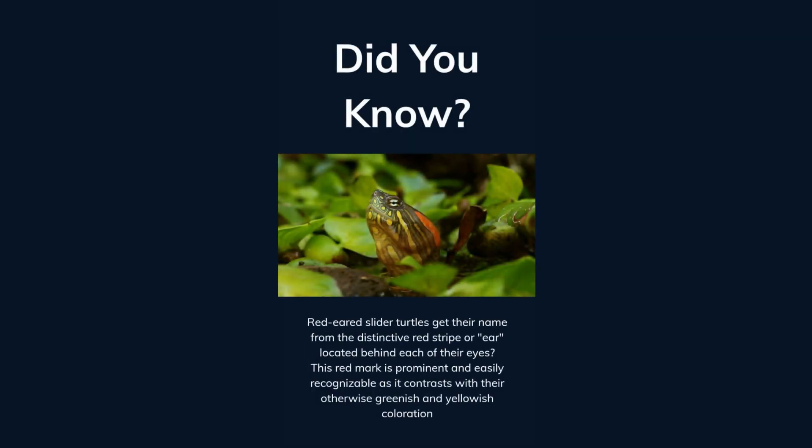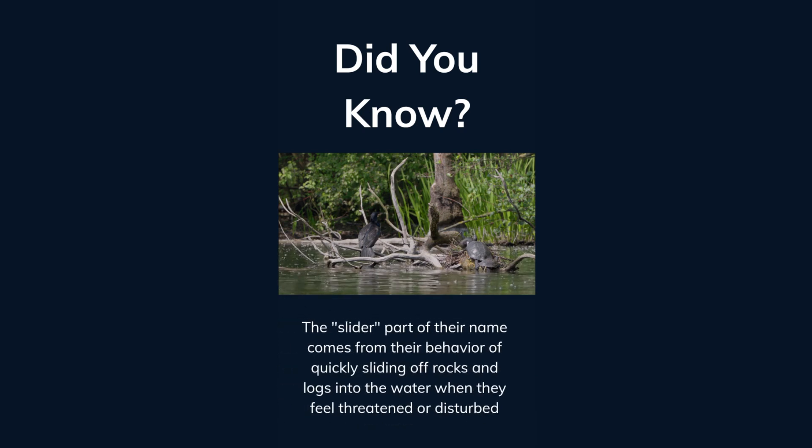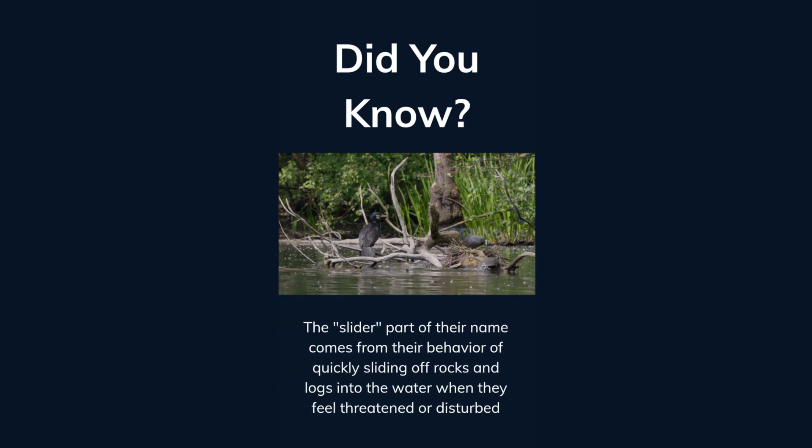Did you know red-eared slider turtles get their name from the distinctive red stripe or mark located behind each of their eyes? This red mark is prominent and easily recognizable as it contrasts with their otherwise greenish and yellowish coloration. The slider part of their name comes from their behavior of quickly sliding off rocks and logs into the water when they feel threatened or disturbed.